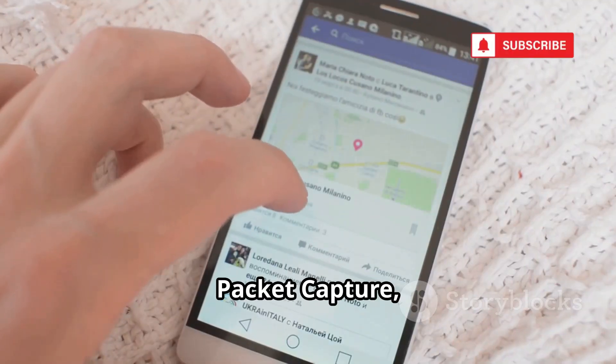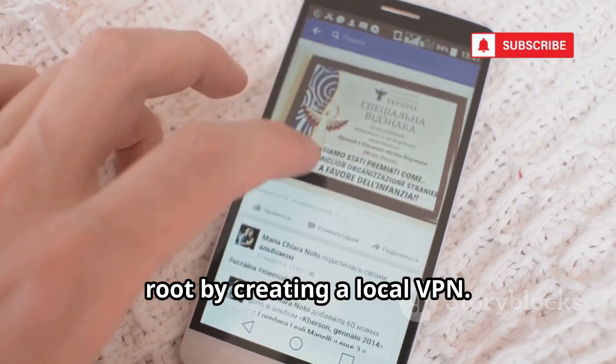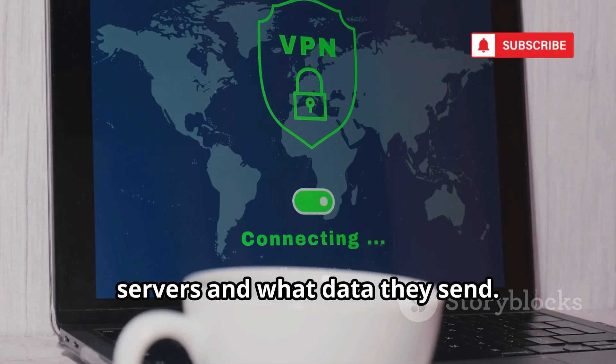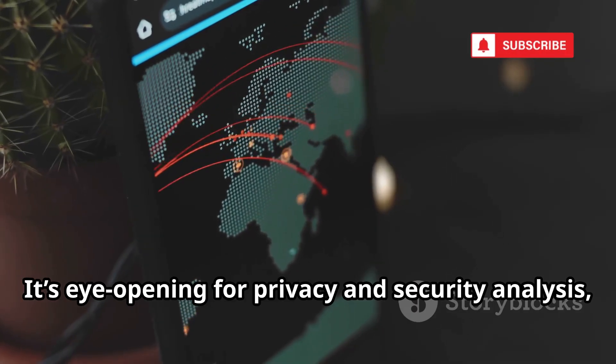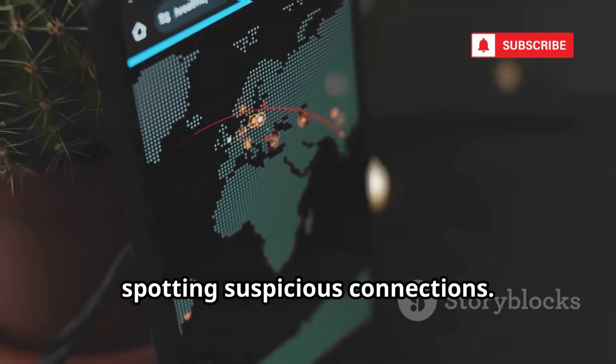Number 13, Packet Capture, is a network sniffer that works without root by creating a local VPN. Capture and analyze your phone's network traffic. See which apps talk to which servers and what data they send. It's eye-opening for privacy and security analysis, and essential for app analysis or spotting suspicious connections.